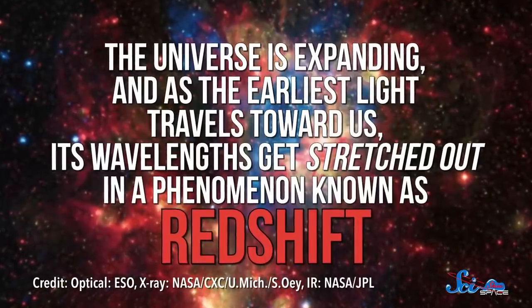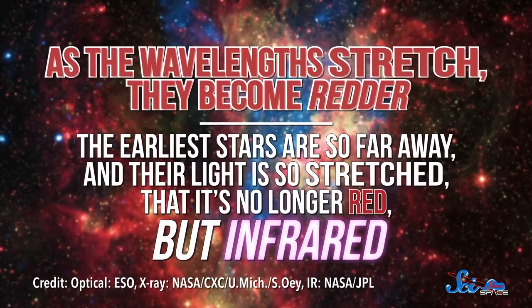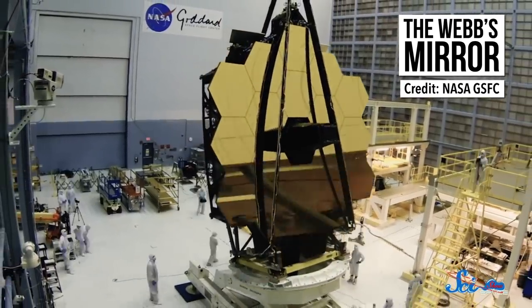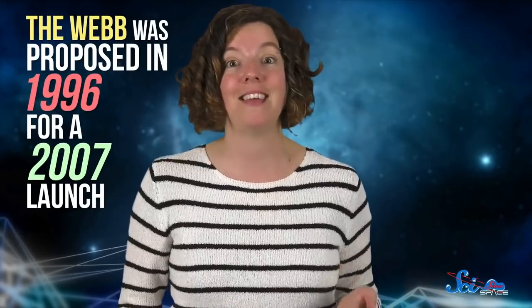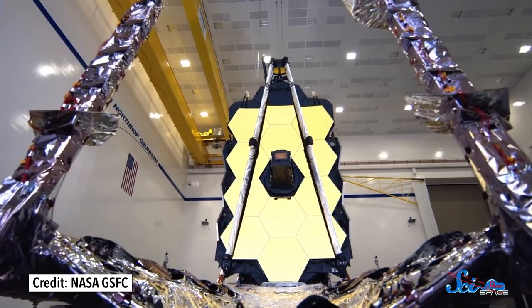Capturing the light from distant stars is no easy task. The universe is expanding, and as the earliest light travels toward us, its wavelengths get stretched out in a phenomenon known as redshift. As the wavelengths stretch, they become redder. The earliest stars are so far away and their light is so stretched that it's no longer red, but infrared — that's why we build telescopes like Spitzer, and now Webb, to see into that infrared. Its mirror is 6.5 meters across to make it as sensitive as possible. And since nearby sources of infrared light like the Earth and the Sun could drown out those dim old galaxies, engineers have gotten really creative. Among these ideas is an immense sunshield the size of a tennis court. It was proposed in 1996 for a 2007 launch, and as of 2019, the launch has been pushed back once again to 2021.